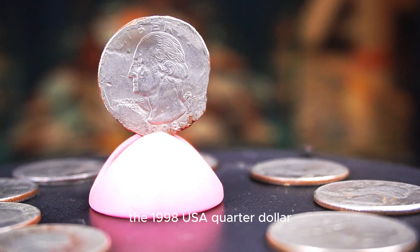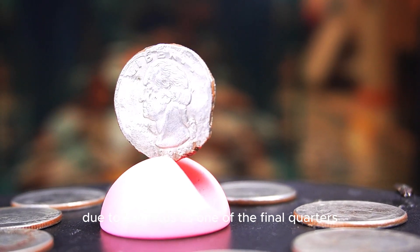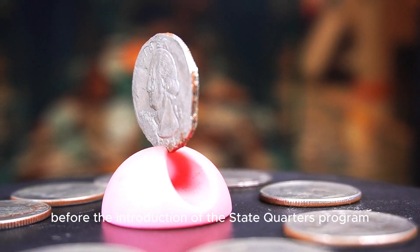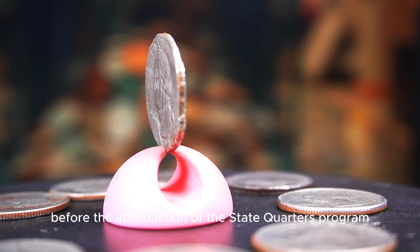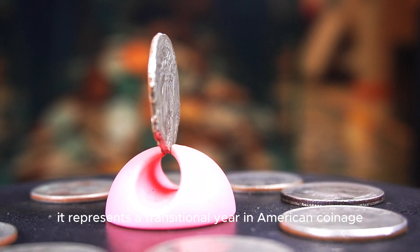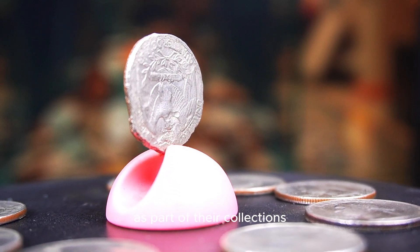The 1998 USA quarter dollar holds significant interest among collectors due to its status as one of the final quarters featuring the traditional eagle reverse before the introduction of the state quarters program in 1999. It represents a transitional year in American coinage, with many collectors seeking coins from this era as part of their collections.